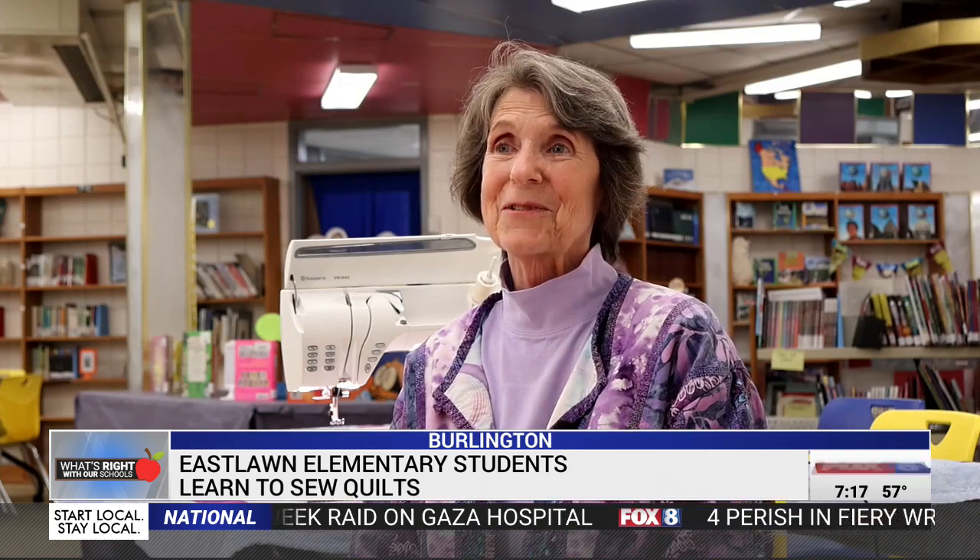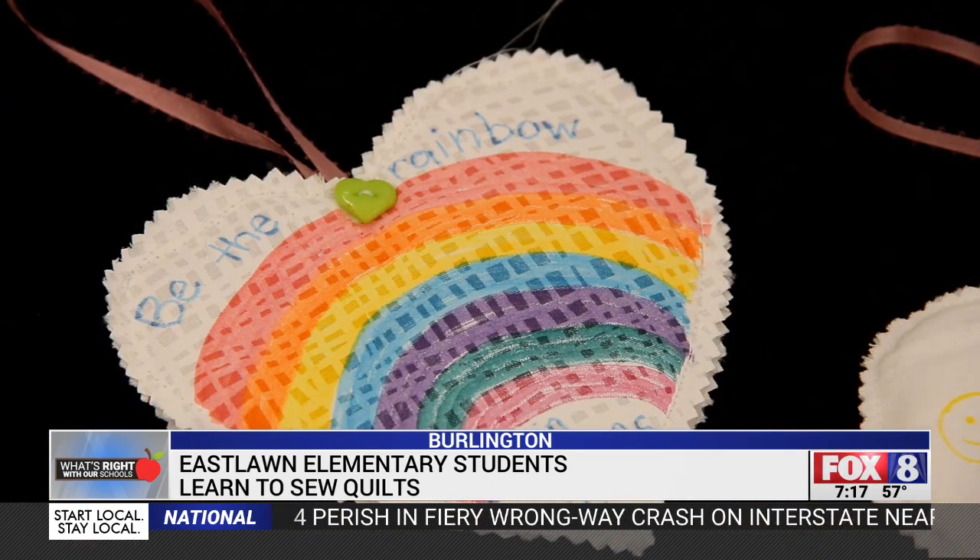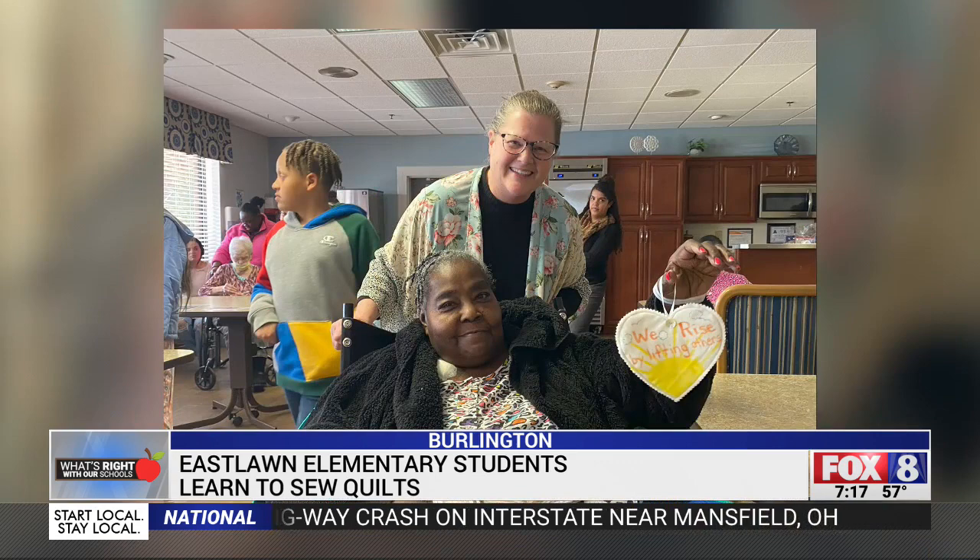The volunteers know this will come in handy in the students' futures. It's something you can use throughout your lifetime. You can be creative with it, or you can be basic and just learn how to sew on a button. It's so wide and covers a lot of territory.